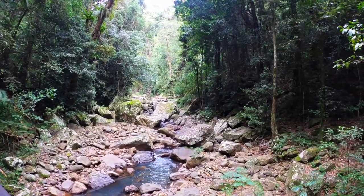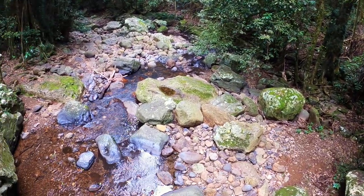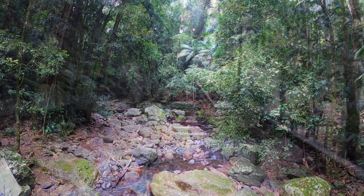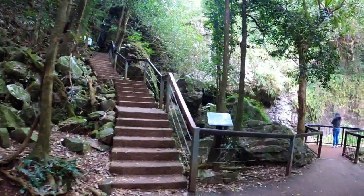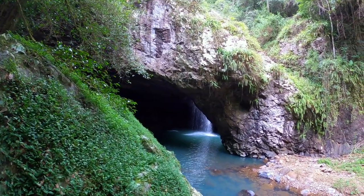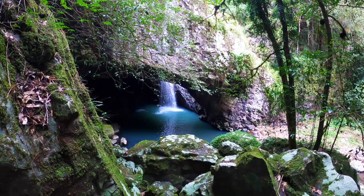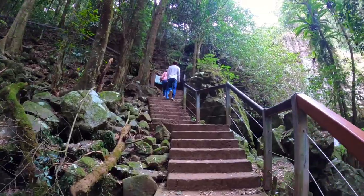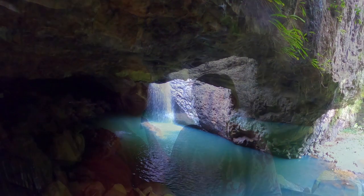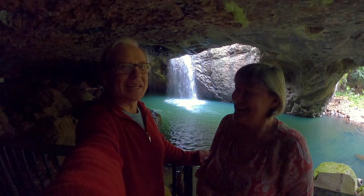It's so pretty. Isn't that amazing? It's so loud — spectacular. We've had a bit of rain and it shows.